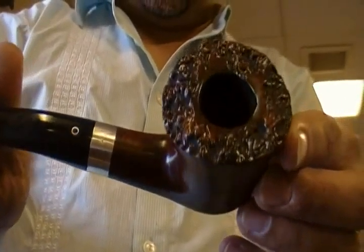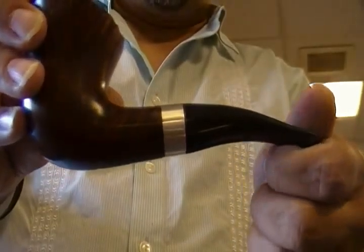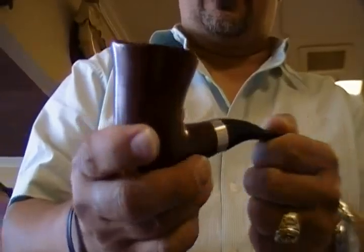Let me see if I can get a better light over here to show you. Look at that — it's beautiful. I mean, this pipe was like new to begin with, and Floyd Norwood just took this and made it an absolute beauty.